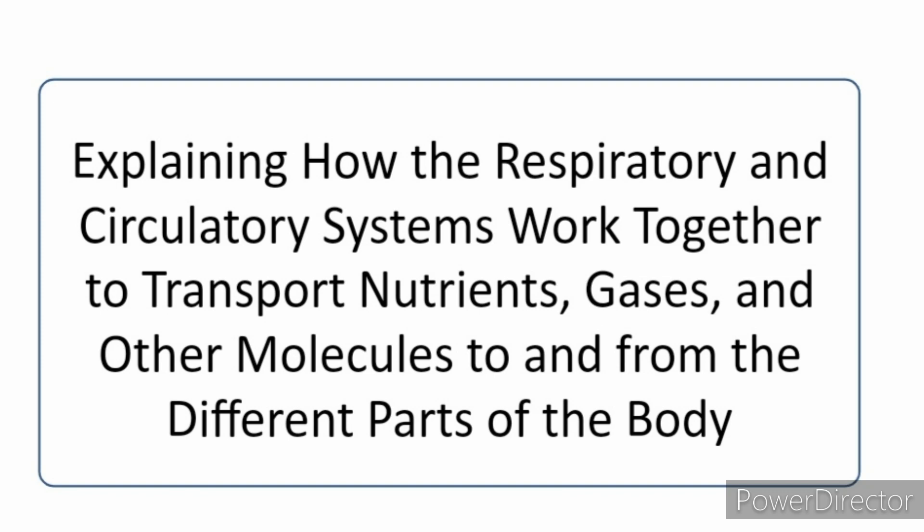Good morning, students! Today's topic is all about explaining how the circulatory and respiratory systems work together to transport nutrients, gases, and other molecules to and from the different parts of the body.